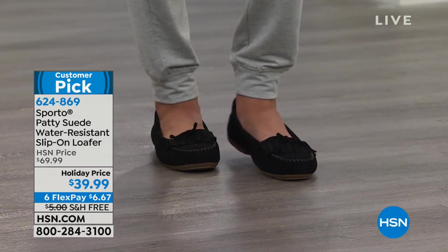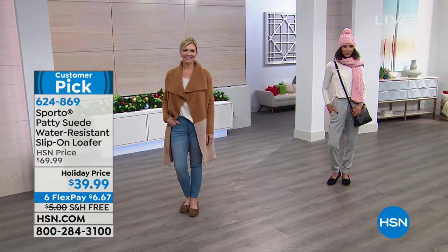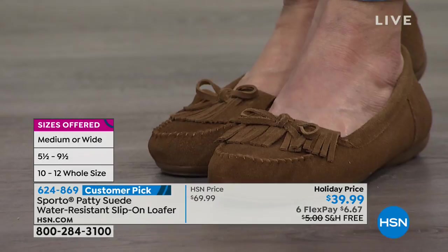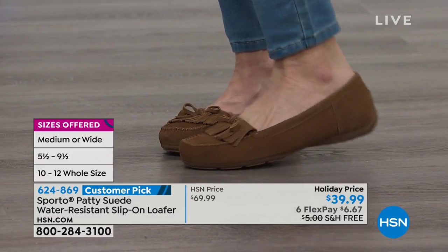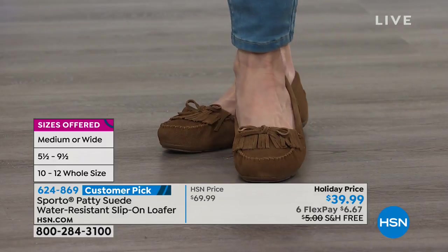That's always a concern — that great details are going to get messed up or the laces are going to get folded. But the laces are stitched down, so that's not going to happen here. Now let's go through sizes — we have 5½ through size 12 in medium and wide width. This is an exclusive design for us here at HSN.